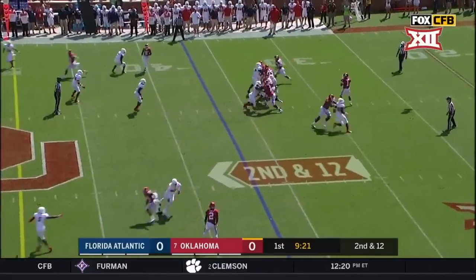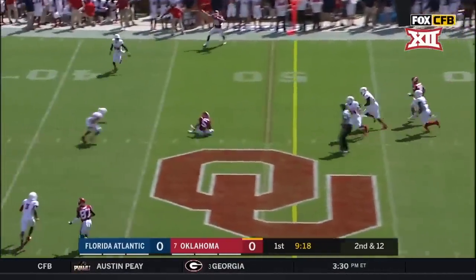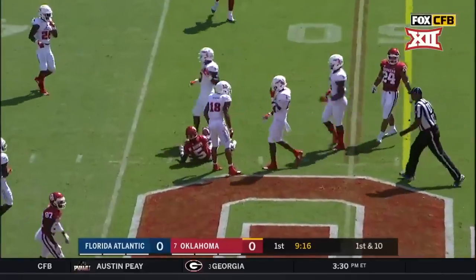Murray out of the gun with time. Over the middle and caught — Hollywood Brown again. First down.